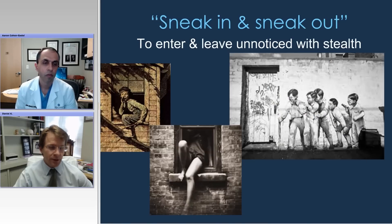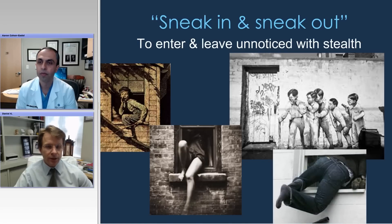What I like to tell patients is that our goal is really to sneak in and sneak out — to enter and leave unnoticed with as much stealth as possible and, of course, not to get caught. Complication avoidance is a big part of all this, and we'll touch on that as well.